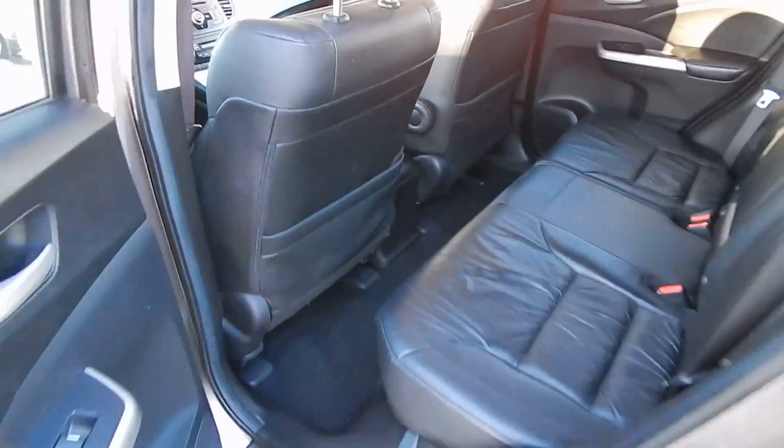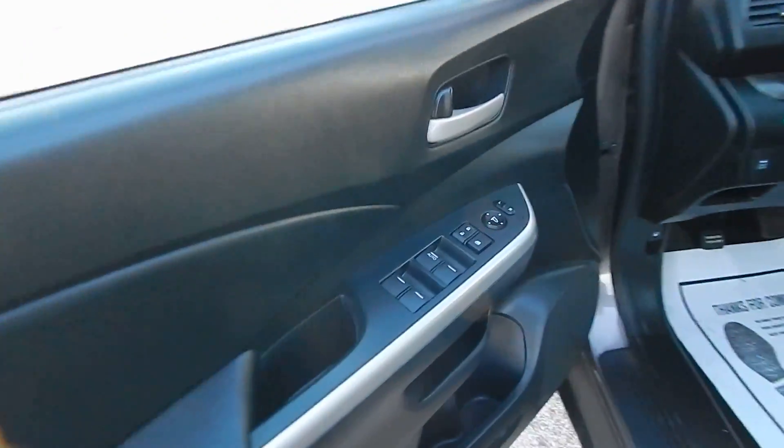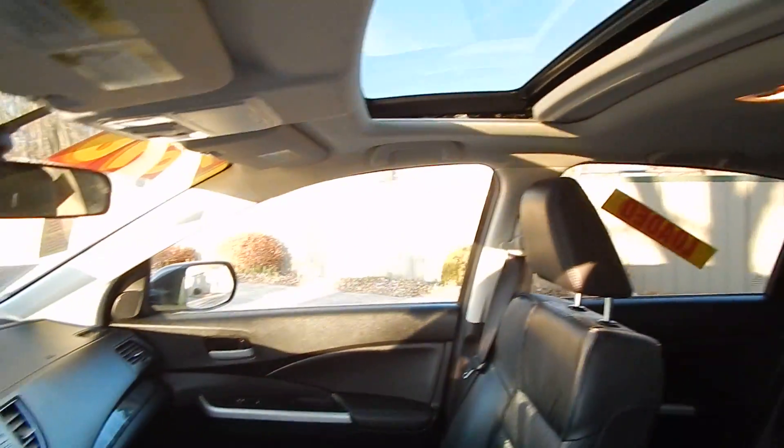In the EXL package is a full leather interior, exceptionally clean as you can see. You do have full power options including the power driver-side seat and the power moonroof.